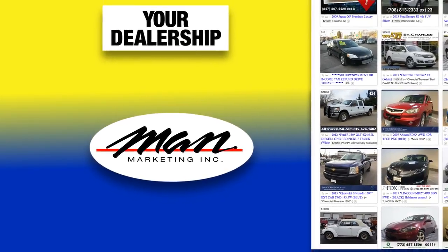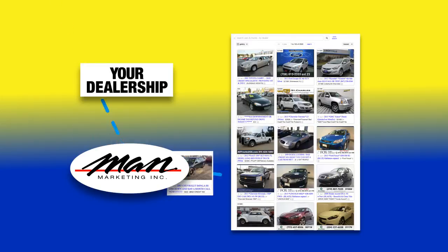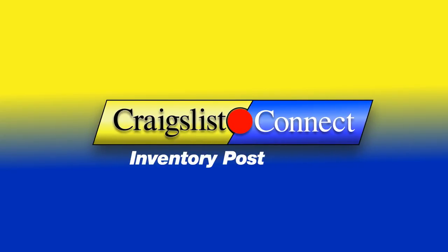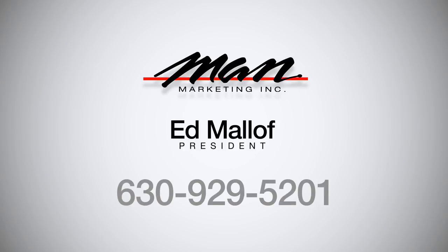Mann has automated the entire process so that your cars on Craigslist change as your inventory changes. Every call, every text, every email is tracked and recorded so that your ROI is completely transparent. Simply put, Craigslist Connect Inventory Posting by Mann Marketing is the single best move you can make to assure that your used car department has a great year. Contact Ed Maloff at 630-929-5201 to learn more about this extremely cost-effective solution.